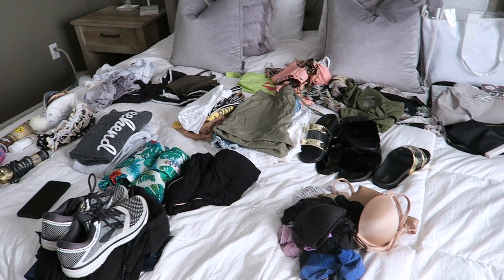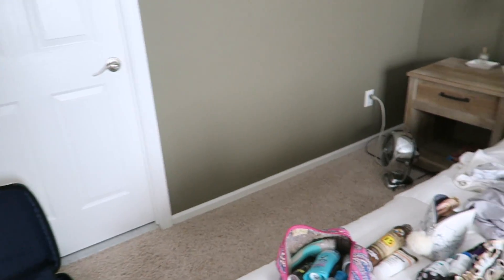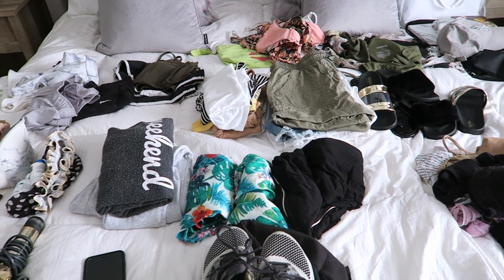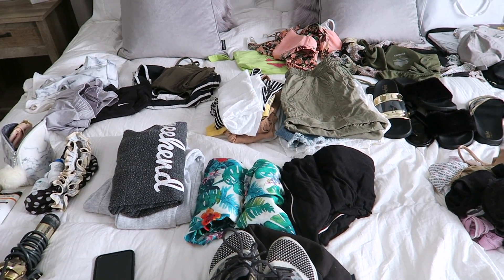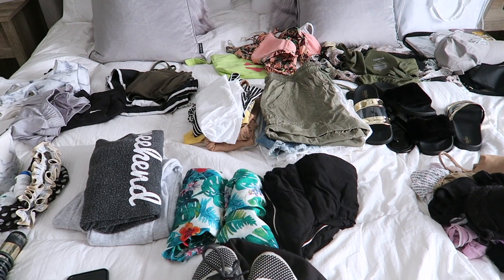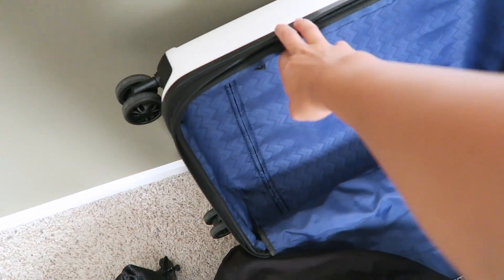As you guys can tell I have everything laid out here that I think I'm going to be bringing. The only thing I don't have out yet is all my makeup — it's still in my bathroom because I need to use it in the morning. I'm pretty sure I have everything here that I need, probably everything and more, but I'm really trying not to overpack. So many people in my last pack with me told me I kind of overpacked a little, and I was really trying not to in that video too.